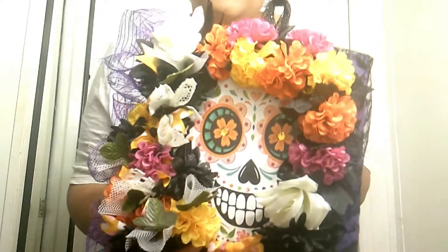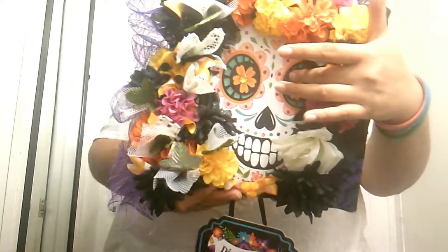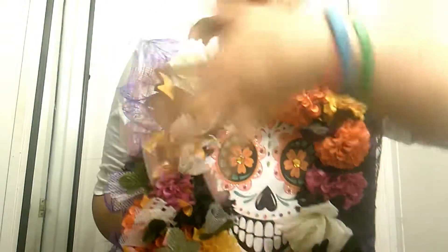So let me show you what I have for Halloween. My mom made this for me — it says 'Día de los Muertos.' She bought this board at the 99-cent store and just put this on, so I'm going to be using that one. She also made this for me — it has witch boots.